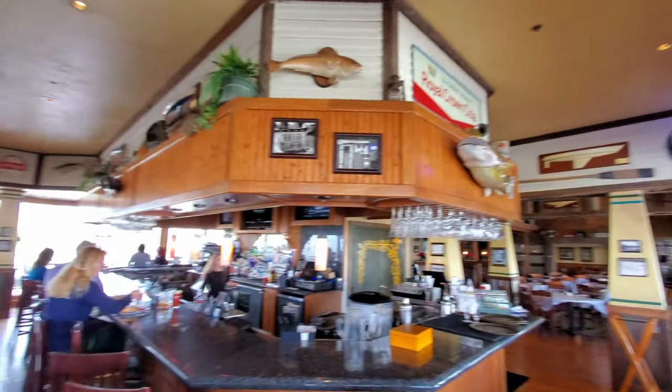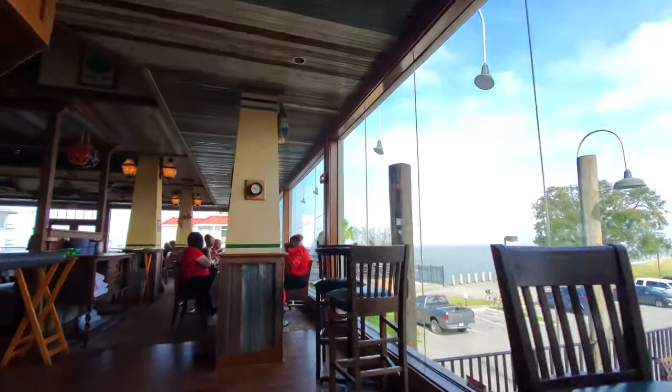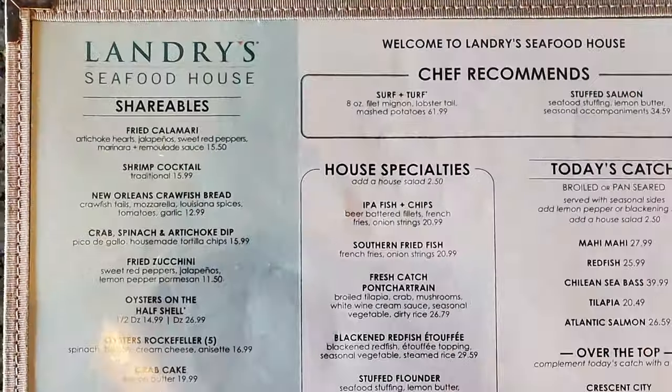Now we're back inside, and there's the bar right there — I think I'm going to be sitting at the bar today. Let's go around and get a nice little seat at the bar and cozy up and check things out. You just have to appreciate all the beautiful woodwork in here. Here's my spot, and it looks like a comfortable one. Now let's check out the menu.